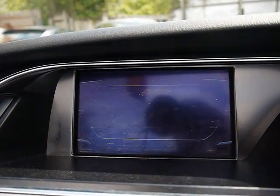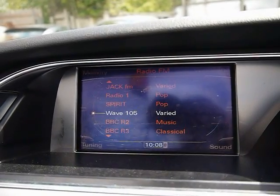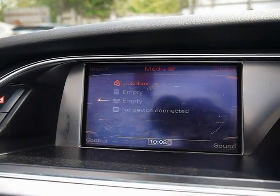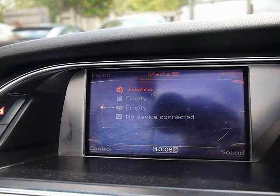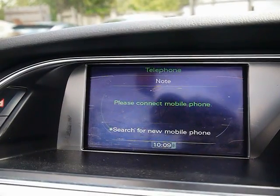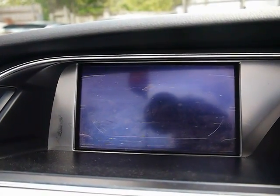The entertainment system consists of radio and CD player with two SD card slots, Audi music interface, and a jukebox which means you can import and store your own tracks onto the car's built-in hard drive. We also have Bluetooth telephone connectivity and a visual park assist for the front and rear parking sensors.